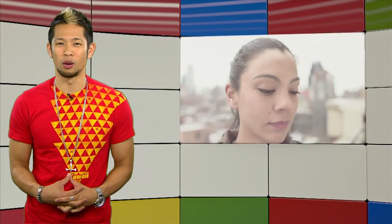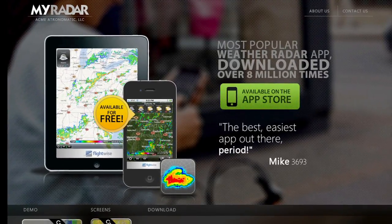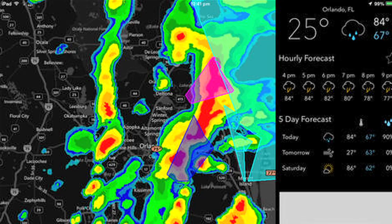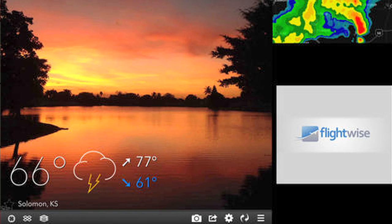Still sticking with apps on wearables, this one's pretty cool for Glass. The app is called My Radar Weather Radar and you can call it up by saying 'OK Glass, show the weather,' and you'll see an animated radar screen based on your location. Kind of fun, kind of cool, and they have the full apps for Android and iOS already.